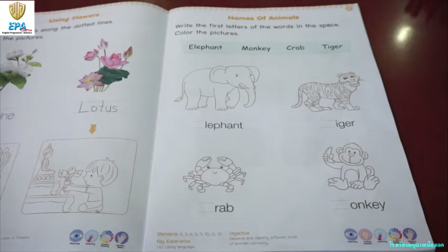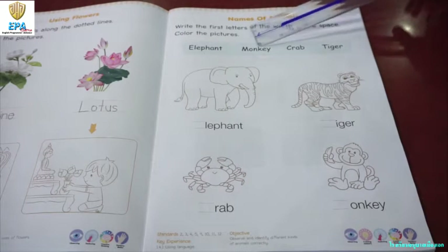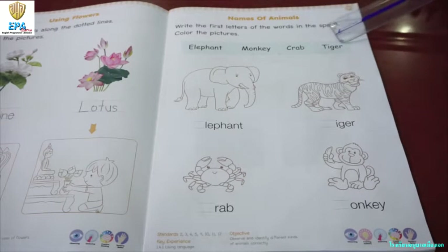Names of animals. Write the first letters of the words in the space, and color the pictures. So, we have here elephant, monkey, crab, and tiger.